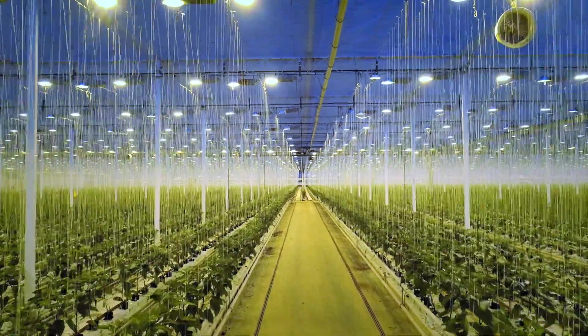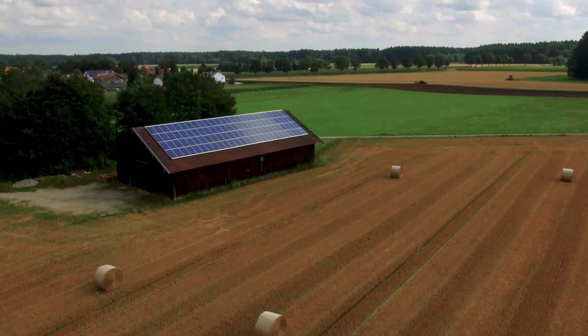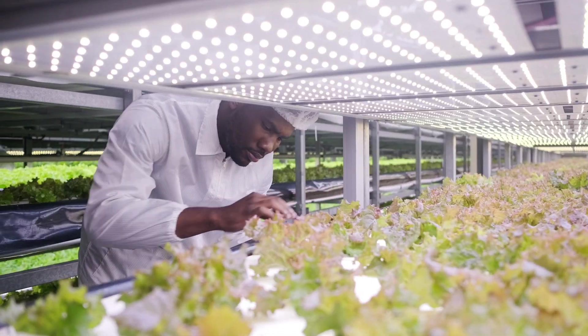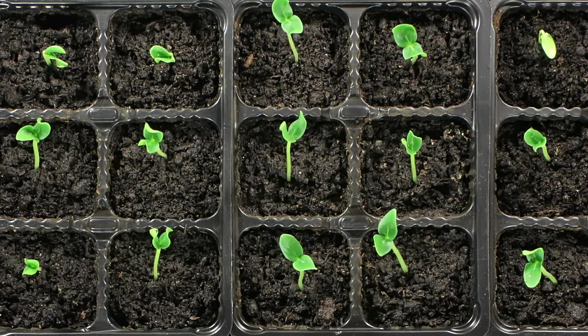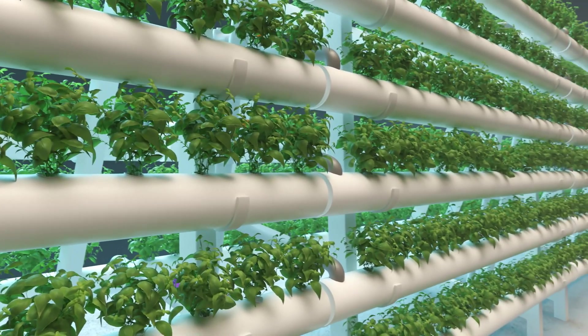Indoor agriculture is growing at an incredible rate these days, thanks to population growth and the need for more sustainable and ecologically friendly farming. Advancements in sensing, communication and lighting technology have enabled growers to deliver more consistent, optimized crops with much higher yields and much faster grow times. Better yet, far less water, fertilizers and pesticides are required.